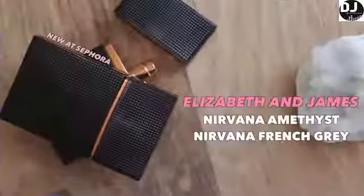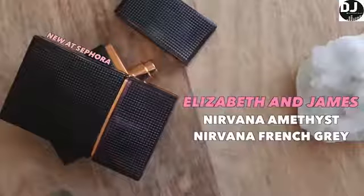These two are the Elizabeth and James Nirvana Amethyst and French Grey. The notes say that Nirvana Amethyst is a creamy bouquet of sweet honeysuckle mingled with the refined richness of tobacco and cedarwood, while French Grey is floral with notes of neroli, lavender, and musk.